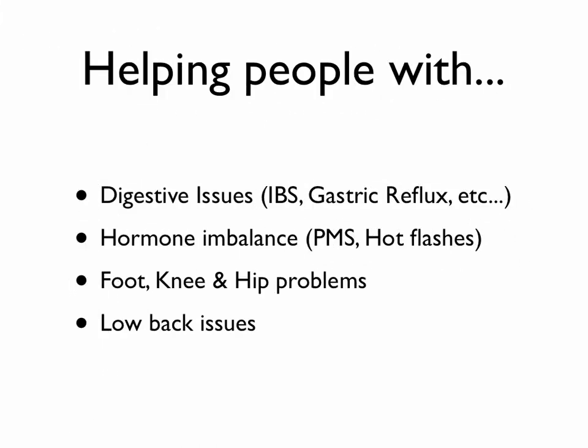This is Dr. Mike Okuuchi at Velocity Wellness Center, and I'm here today to talk to you about how we help people with digestive issues, hormone imbalances, foot, knee, hip problems, and low back issues through chiropractic care, specifically chiropractic kinesiology and functional medicine.